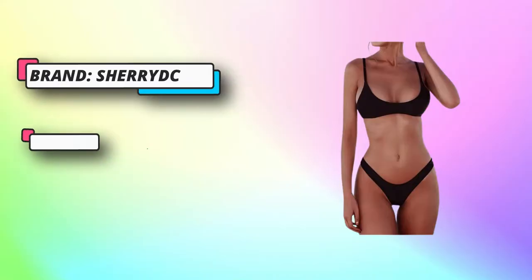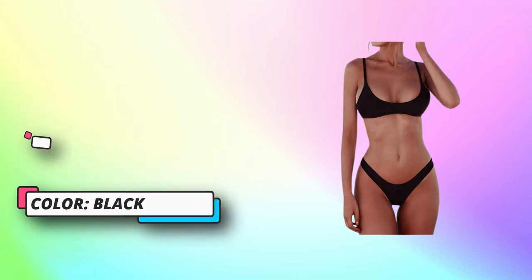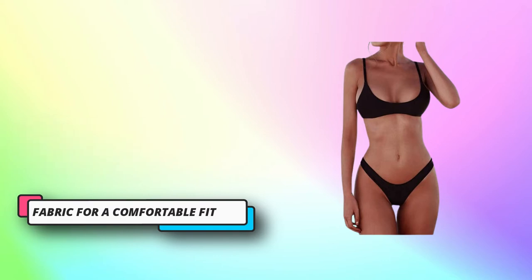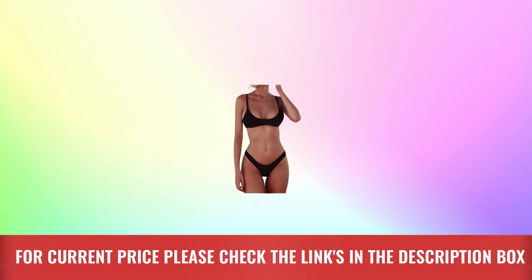Sherry DC offers the highest quality at reasonable competitive prices. Their unique trendy designs and quality materials will always have you looking your best for any occasion, whether you're snuggling up at home with super soft comfy socks and sweaters or hitting the beach in sexy chic swimwear. They pursue your satisfaction with style and comfort. For current price, please check the links in the description box.